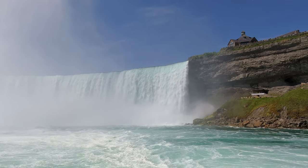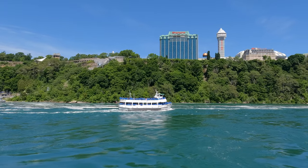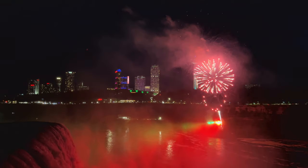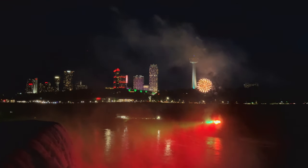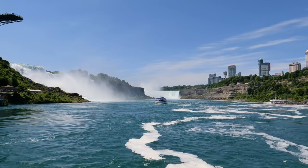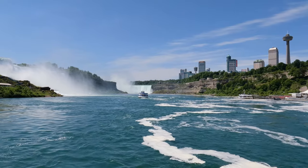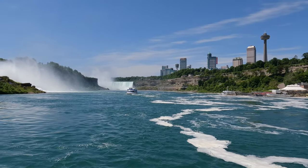Have you been on the Maid of the Mist? What was your favorite fall? Let us know. Otherwise, stay tuned for our next video on the top things to do while in Niagara Falls. We'll see you on the trails or in the water. Take care.